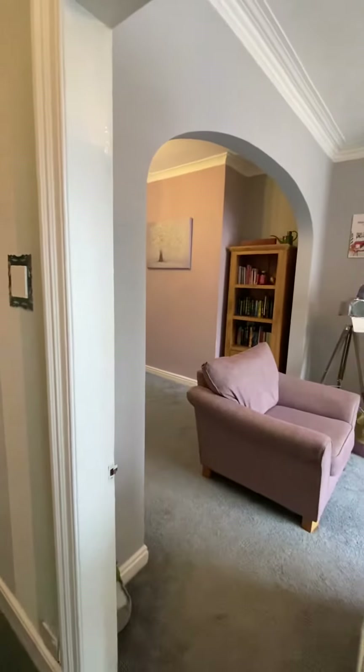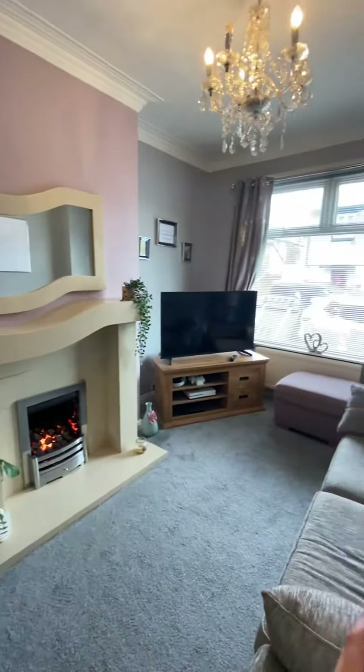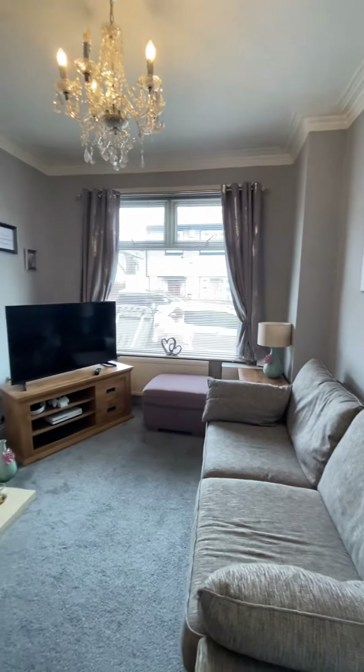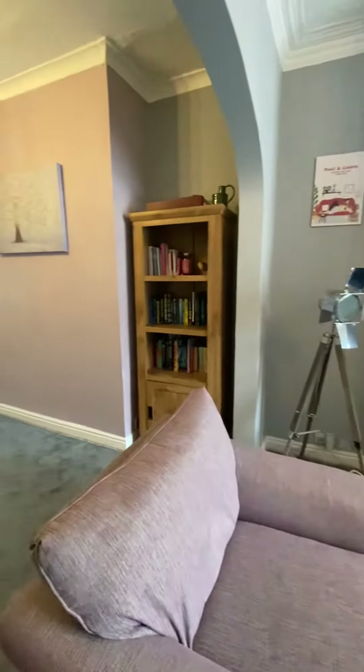With new carpets and flooring in the kitchen. Coming through to this open plan lounge and dining area, you've got your bay window at the front, a gas fire, and then into the dining area.